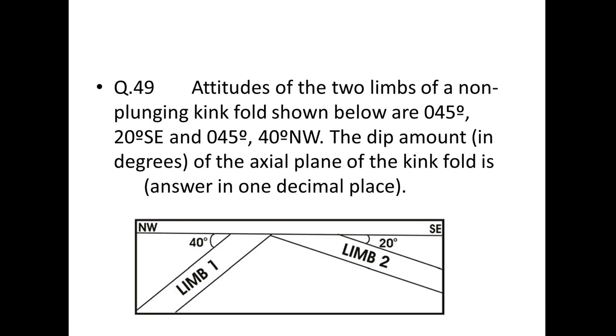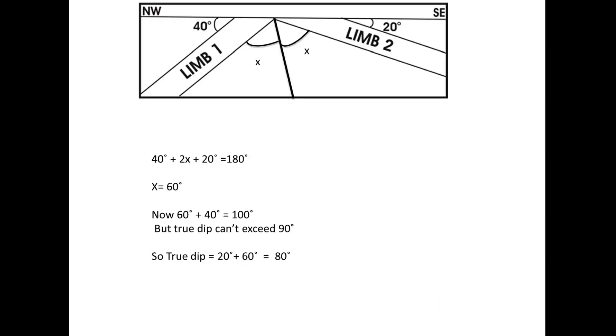Next: the two limbs of a non-plunging kink fold have attitudes 045°/20°SE and 045°/40°NW. Find the dip of the axial plane. From the geometry: 40° + 2x + 20° = 180°, giving x = 60°. Adding 60° to the 40° side gives 100°, which exceeds 90°, so the true dip is 20° + 60° = 80°.